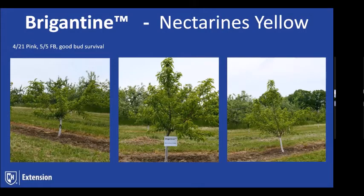Brigantine is in Redhaven season — it's a large nectarine. The flavor is somewhat sub-acid, so it has more of a Western flavor. It's large for its season and seems quite bud-hardy. These trees have grown really well, really taken off. I'm interested to see what the flavor's like because it's a nice, hardy, vigorous tree.